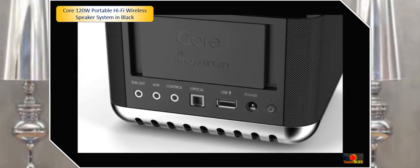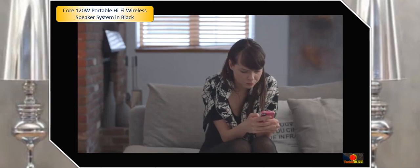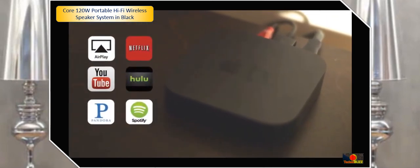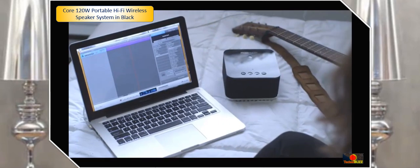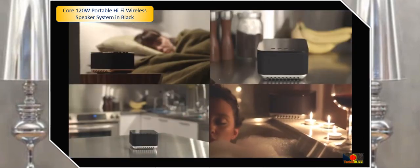The Core's control input makes it home automation compatible. In fact, the Core has all the inputs you'll ever need. Any smart device will work instantly via Bluetooth. Hook up your Apple TV to add pristine sound quality to all of your favourite music and video streaming services. You can even connect your turntable. And regardless of where the music is coming from, you can broadcast it in up to 8 rooms at once.